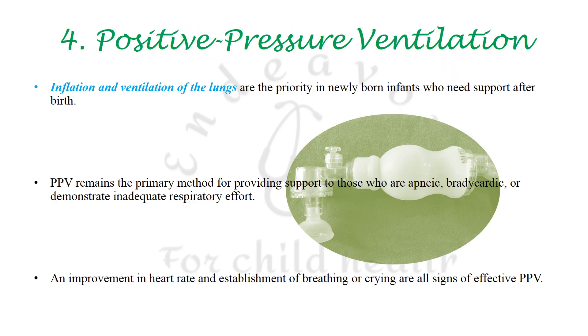Inflation and ventilation of lungs — that is, airway-breathing sequence (A-B-C) — are still to be prioritized, unlike resuscitation in older children where the sequence is circulation-airway-breathing. Positive pressure ventilation is to be given in infants who are apneic, bradycardic, or with inadequate respiratory effort. Improvement in heart rate and breathing or crying signal the effectiveness of positive pressure ventilation.